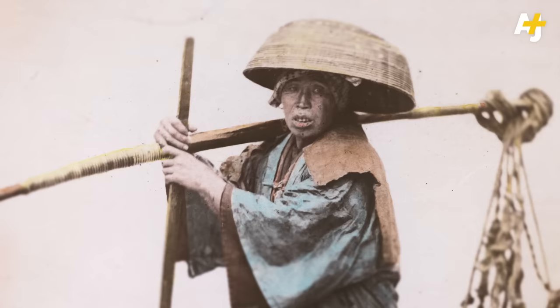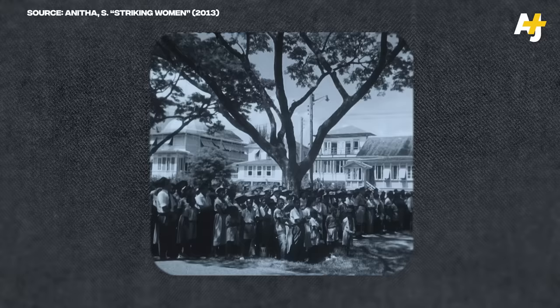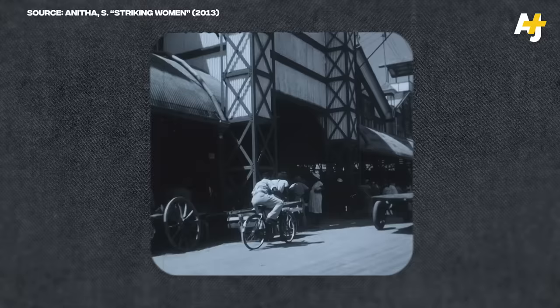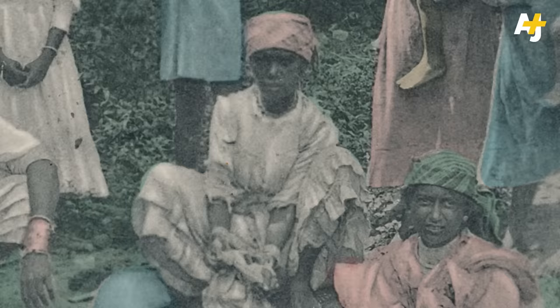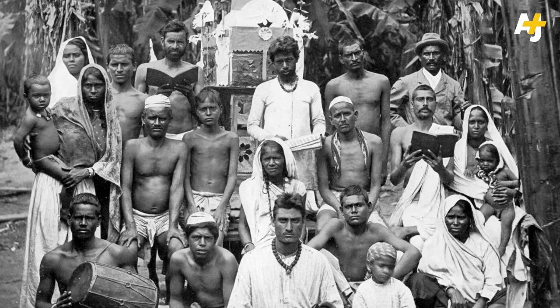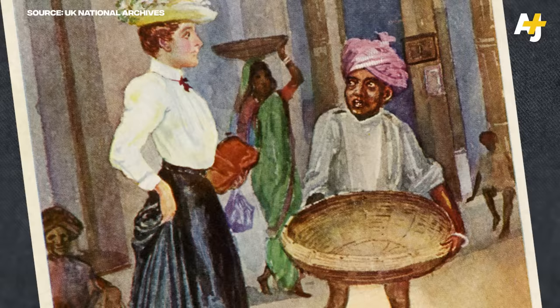Hundreds of thousands of people were also taken from China, Japan, and Polynesia, forming an extracted community known as Kulis — a term that's now an offensive slur. The laborers were shipped across 19 of Britain's colonies, namely in the Caribbean and South Africa. The Dutch and French also took advantage of the cheap labor. Indentured labor was used to cultivate sugar, cotton, and tea, as well as endless train tracks. As early as the 1840s, British officials were calling this a new system of slavery.